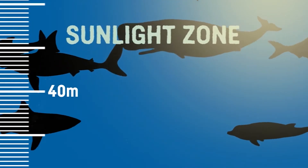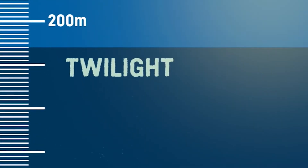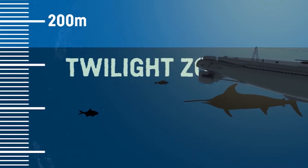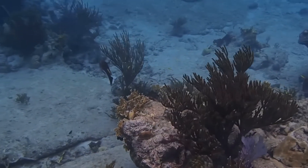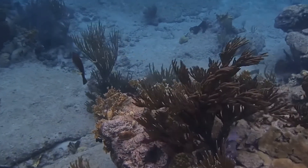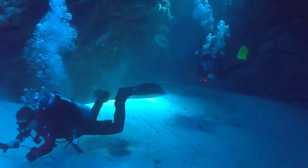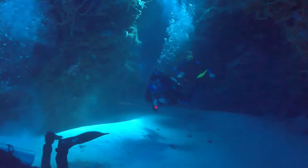Once we cross 200 meters, or 650 feet underwater, we reach the mesopelagic layer, or the twilight zone. Not much sunlight can penetrate through here, so the water gets colder. Also, because we are going deeper into the ocean, pressure begins to increase, making exploration more difficult.